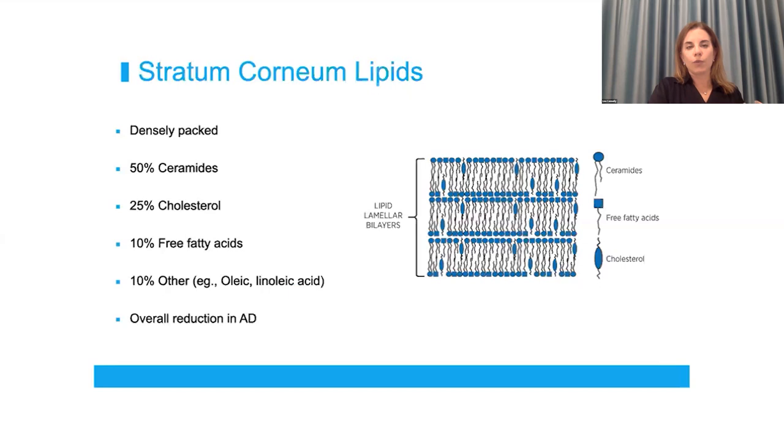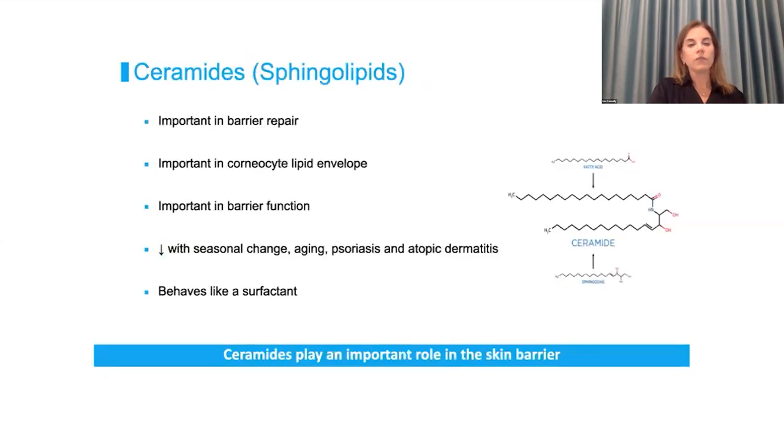Within that mortar we have a very complex interaction between different lipids — ceramides making up most of that at about 50%, 25% is cholesterol, and then 10% fatty acids and other acids. They create a very lipid-rich lamellar bilayer which sustains that mortar. The overall levels of ceramides in these lipids are reduced in patients with atopic eczema, not just in lesional skin but non-lesional skin. Ceramides are important because they help with barrier function, barrier repair, and create that lipid envelope — but their levels are susceptible to seasonal change.